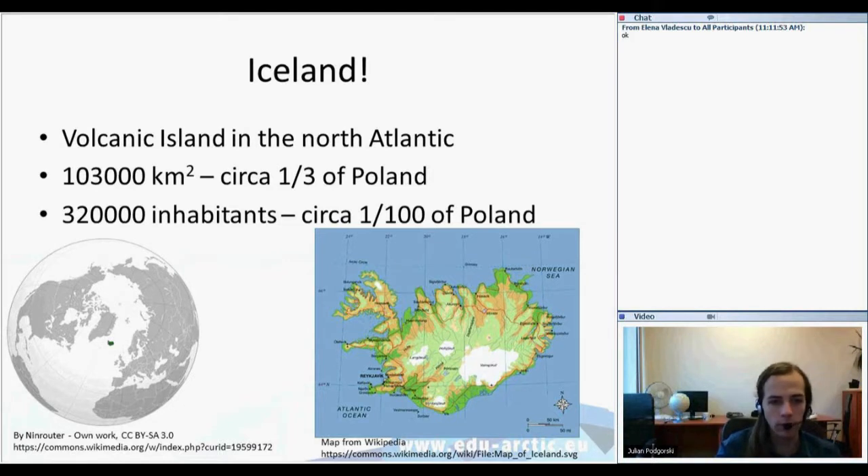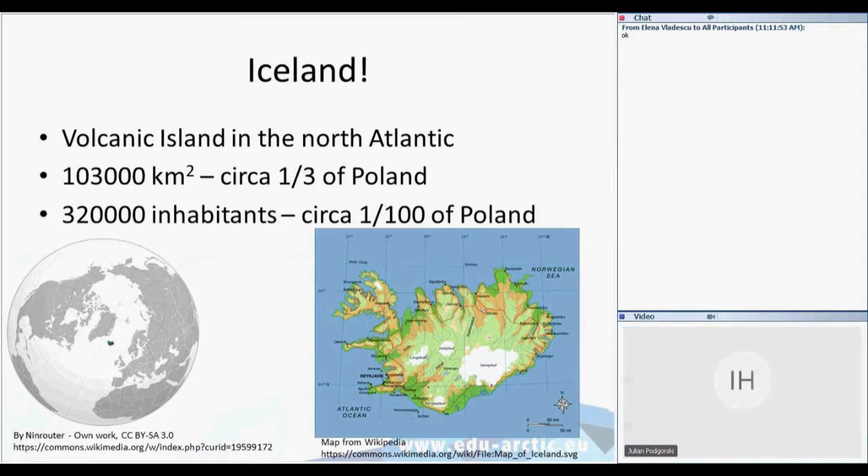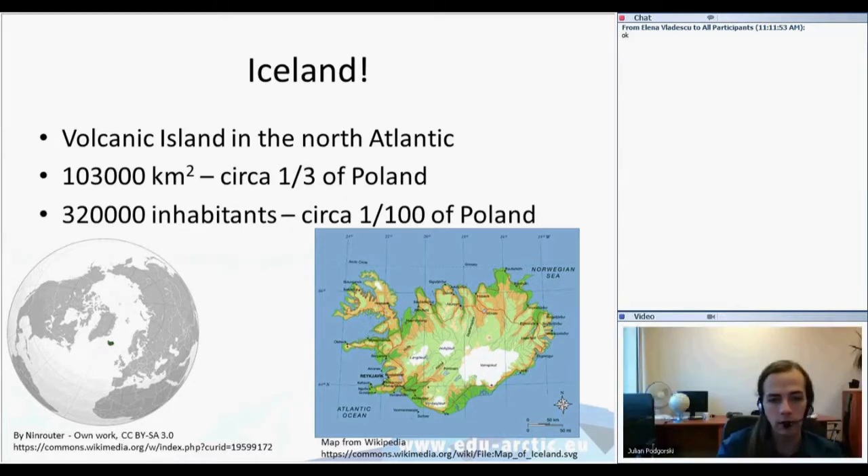On the two maps you can see the green spot on the globe is where Iceland is in the Atlantic and the Arctic. The map to the right is the map of Iceland in general. What you can easily notice are the white patches — white spots on this map — which are glaciers, and they will be quite important in today's lesson.